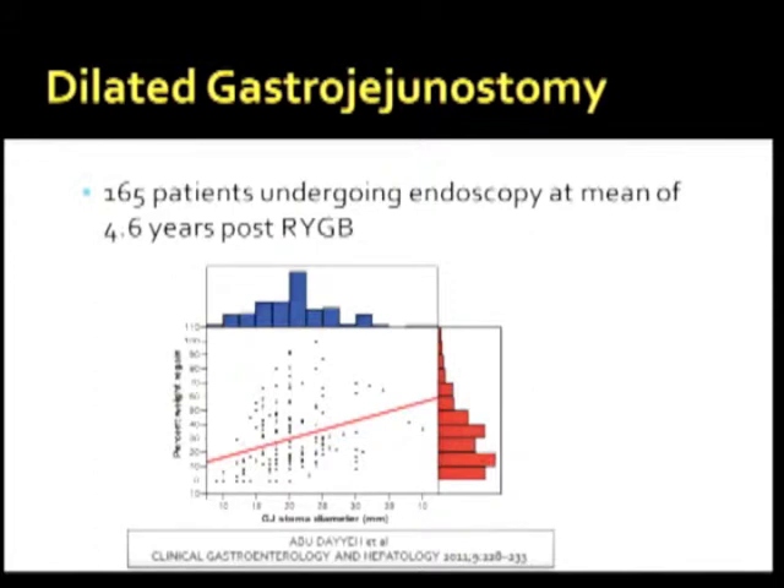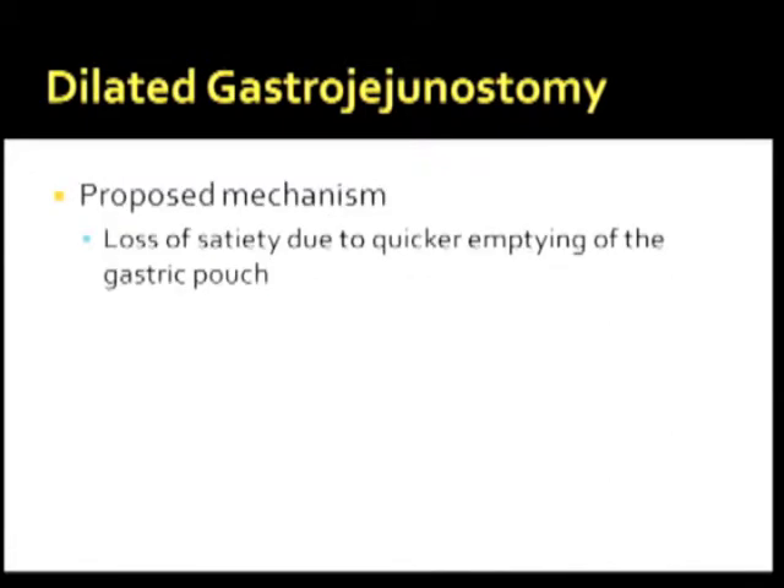This is a study showing 165 patients who underwent an upper GI scope following Roux-en-Y gastric bypass. On the x-axis, the GJA stoma diameter is increasing in millimeters, and that is concomitant with an increase in weight regain. The proposed mechanism of dilated gastrojejunostomy is a loss of satiety due to quicker emptying of the gastric pouch.